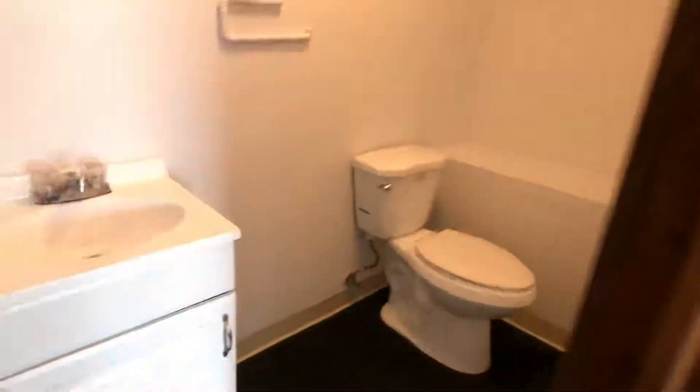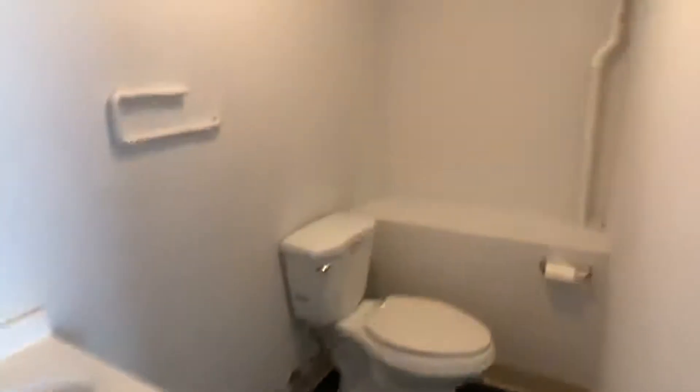There's electric heating, a bathroom, and a closet.